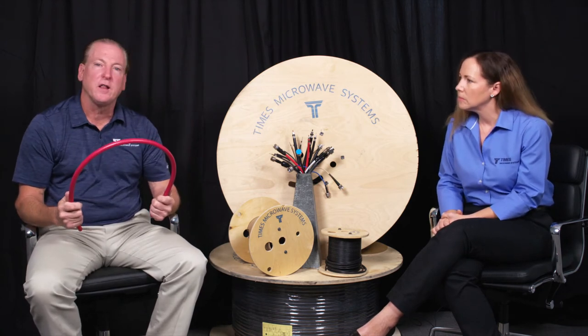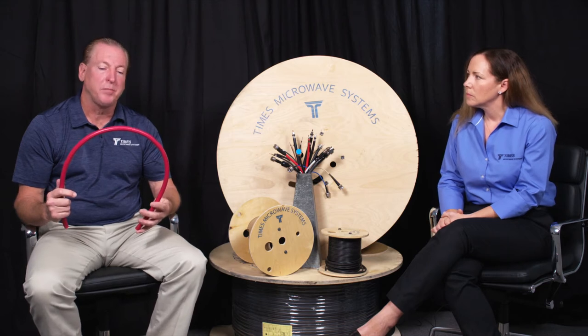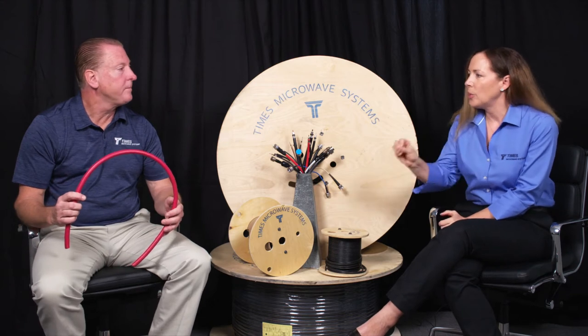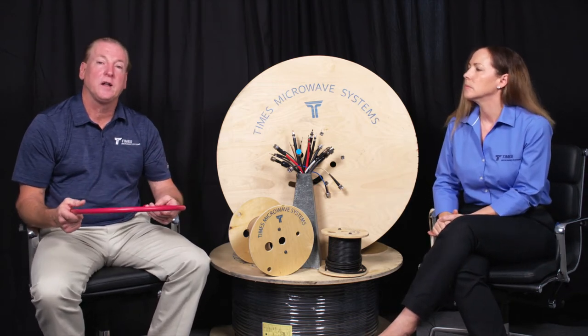So we've designed a very somewhat flexible cable, not quite as flexible as our standard LMR, but it's a half-inch backbone plenum rated coax cable. Generally, these are used up in air return handling plenums.